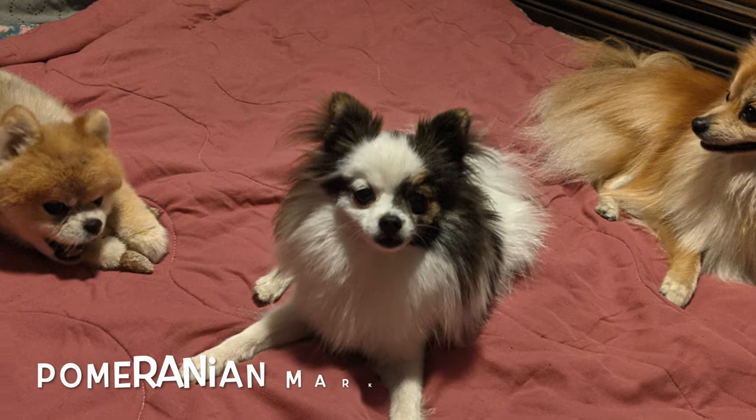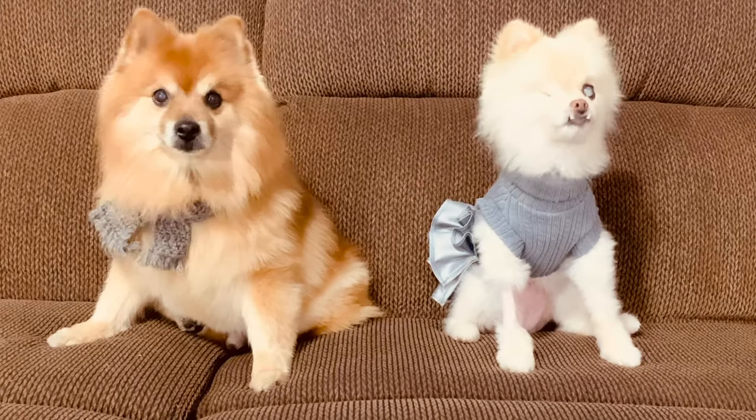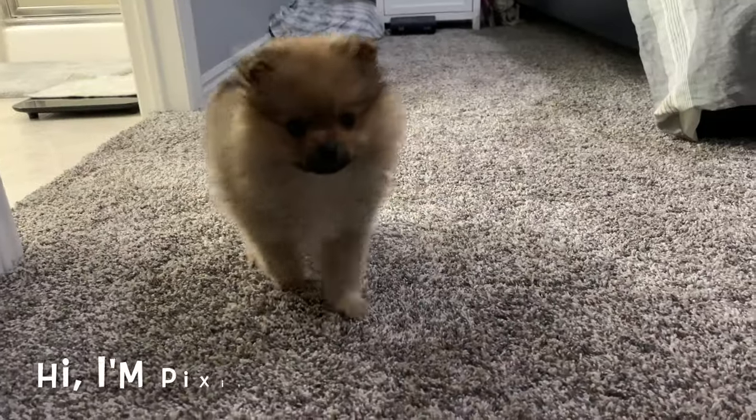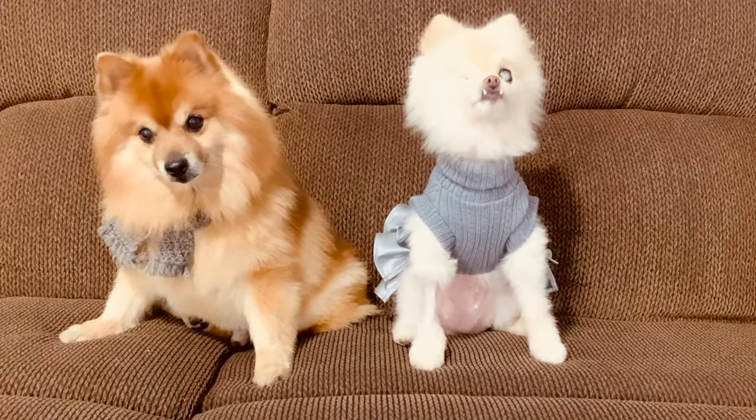Today we are talking about the different markings of a Pomeranian. If you've been following us for a while, you know that we just got a new little puppy, Pixie. In this video, we are going to talk about several different traits of a Pomeranian.